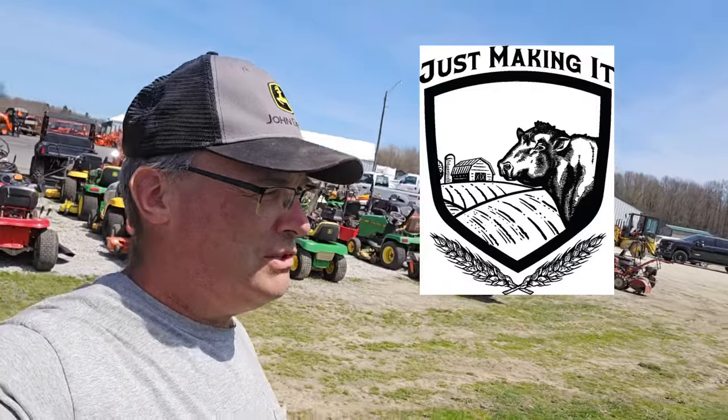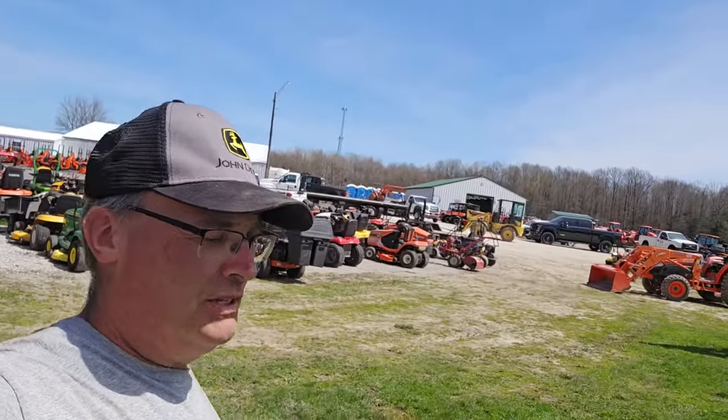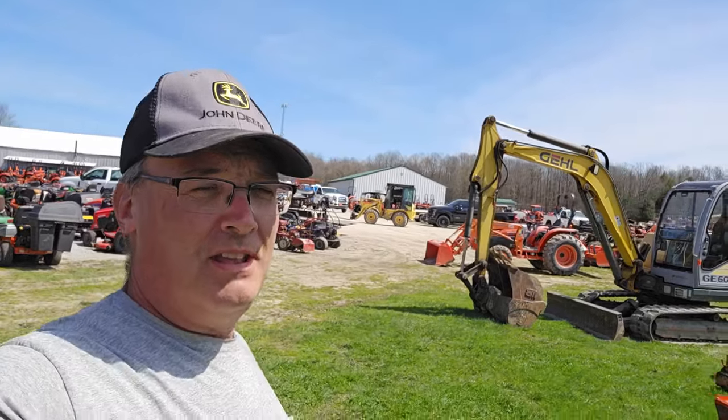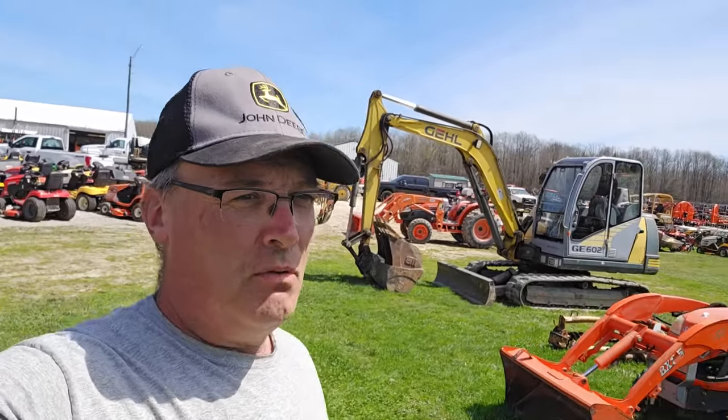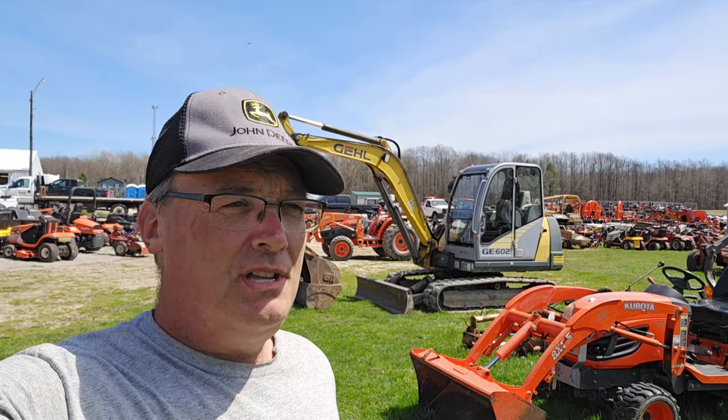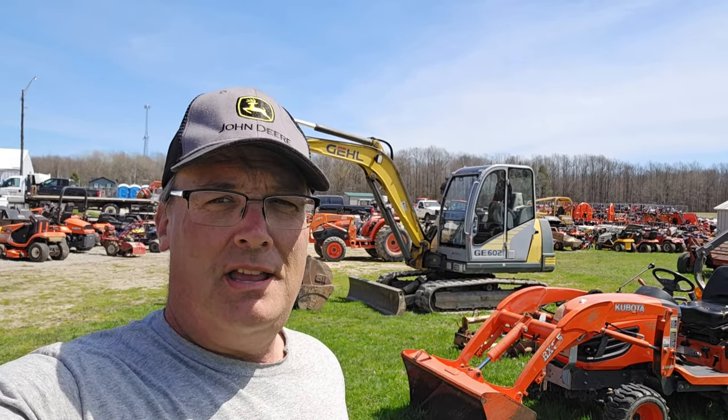Hi, I'm Matt. Welcome back to Just Making It. Today I'm in Meadville, Pennsylvania at Green Hill Farms. They're celebrating their 42nd annual consignment auction. It's this Saturday, April 20th, and it starts at 9 a.m.